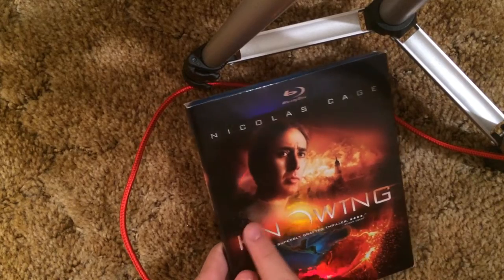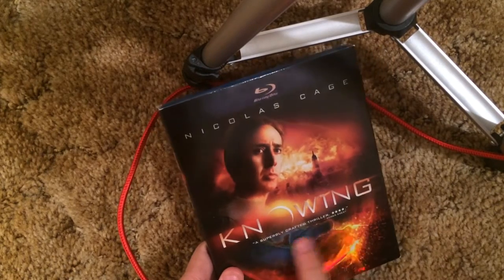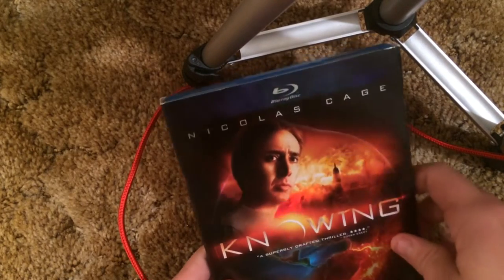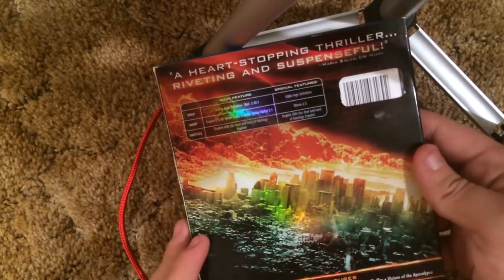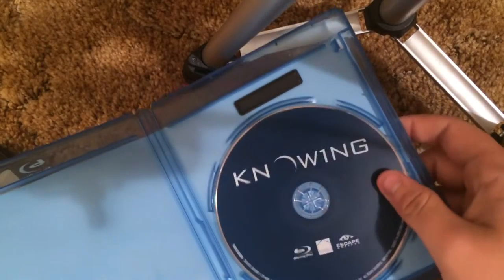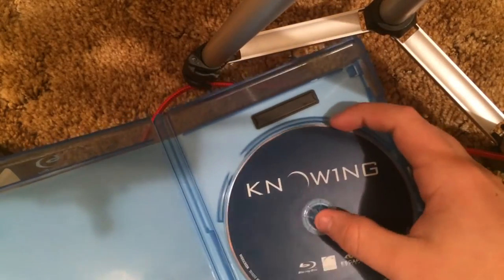Knowing — titles embossed, same with the outlinings a little bit. This part right here is shiny as well. We got a Blu-ray which is just kind of a plain dark blue disc with no real artwork.